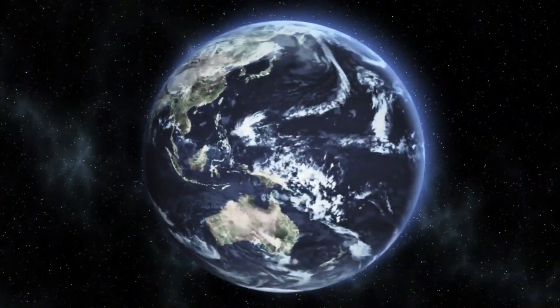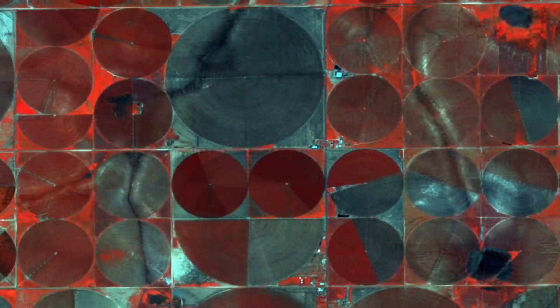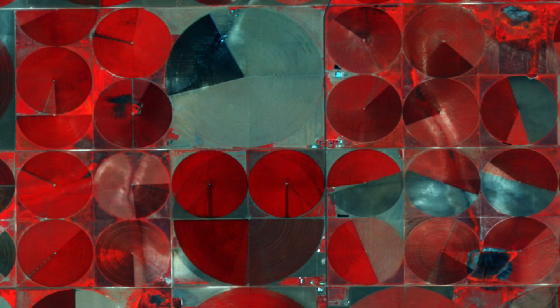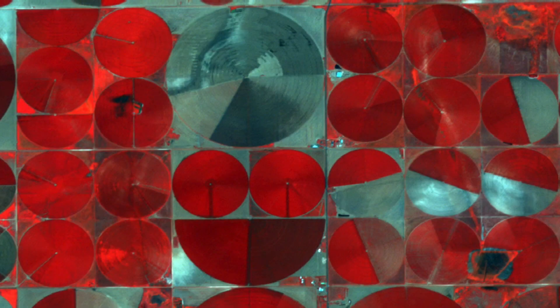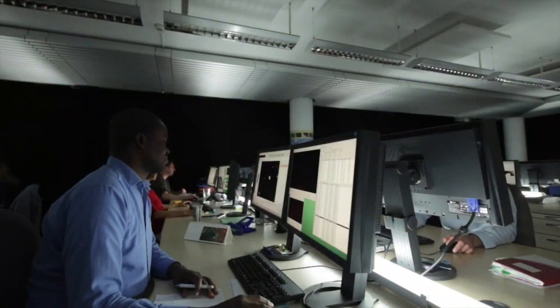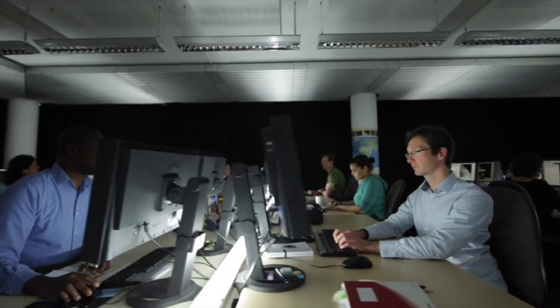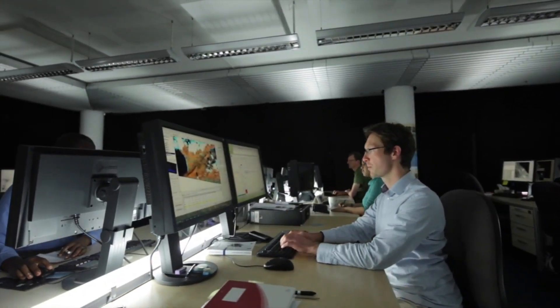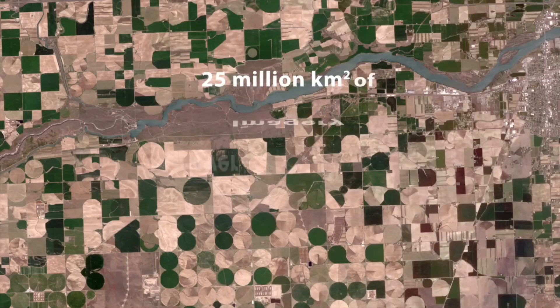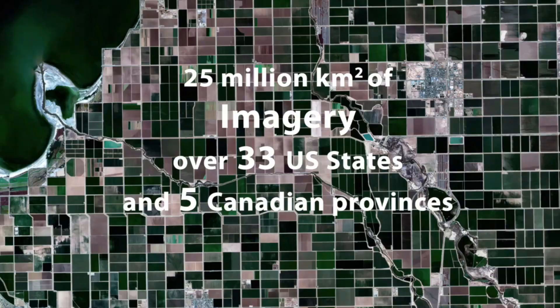The data on yields that were collected can be processed and examined with the use of specialized software or farm management systems. With the use of this analysis, patterns, trends, and variations in crop production across the field can be identified. Data visualization tools such as yield maps, charts, and graphs can be developed in order to gain a better understanding of the information and make more informed decisions.